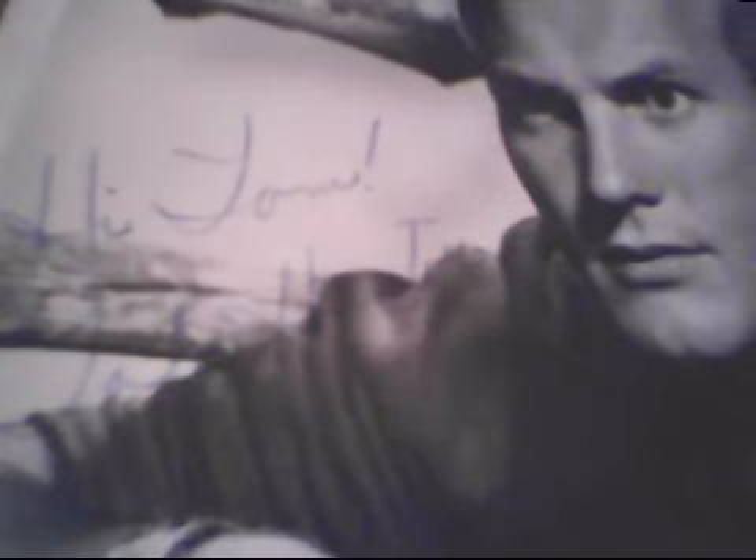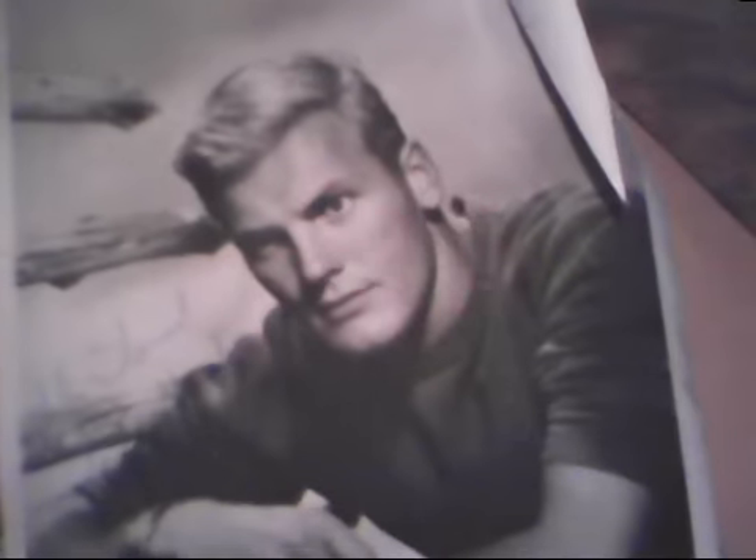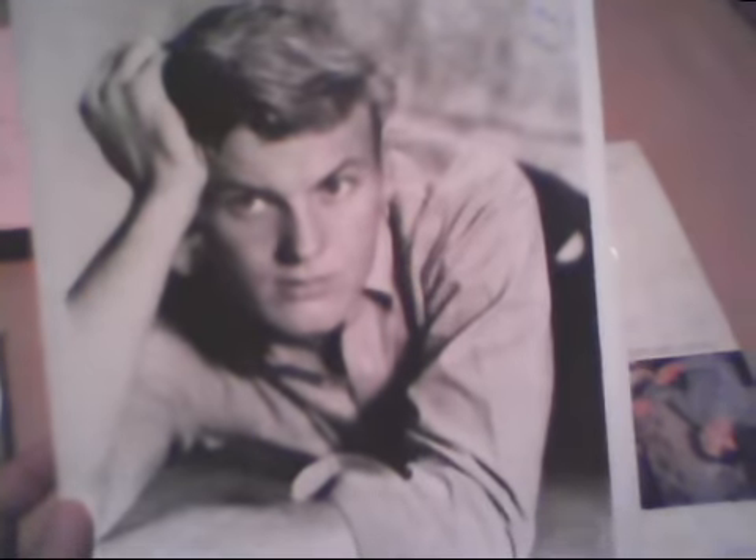Next up we've got some vintage black and white 8x10s — obviously not in the best condition, but this is actor Tab Hunter, signed and inscribed in blue: 'Hi Tom, Tab Hunter.' A little hard to see but he is there. He was in a lot of films and later in his career appeared in many John Waters films. And I have another one here with an even better inscription — this one is to Thomas: 'A new friend, always, Tab Hunter.' These are awesome.